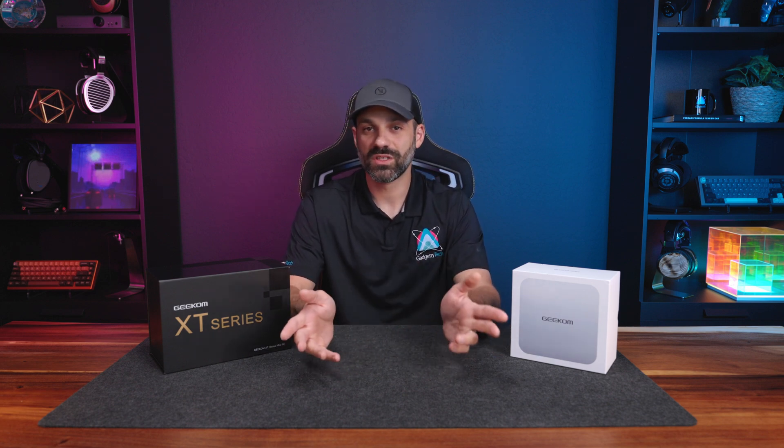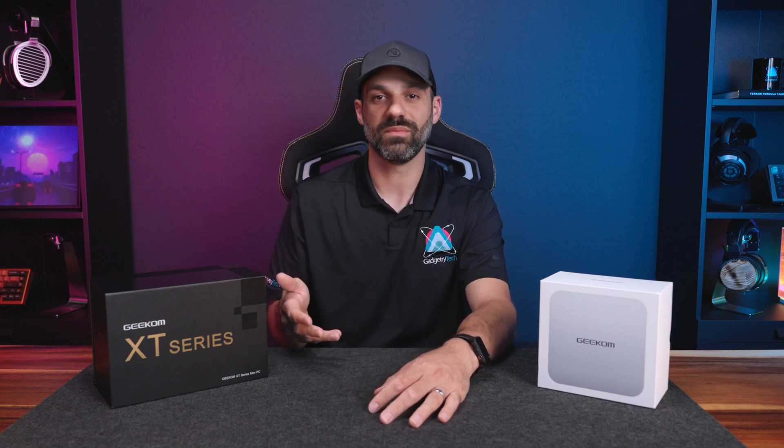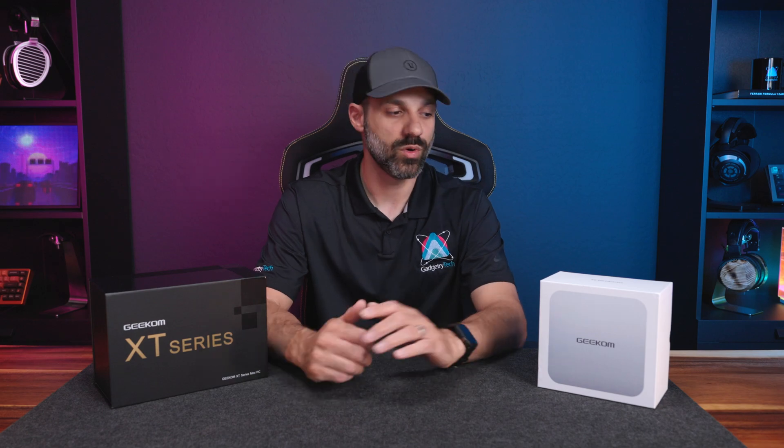What's up everyone, it's Joe from Gadgetry Tech. I know this video is very different than the stuff I normally cover. For those of you new to the channel, I usually focus on audio — both high-end and gaming — along with some peripherals. I took this on because I personally wanted to learn about mini PCs more.